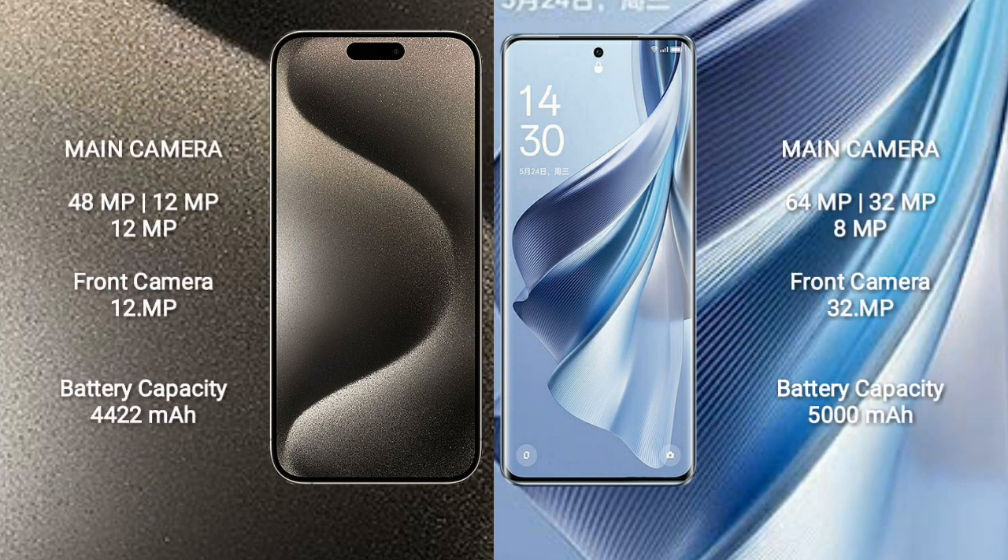iPhone 15 Pro Max features a rear triple camera setup: 48MP, 12MP, 12MP, and a front camera of 12MP. Oppo Reno 10 features a rear triple camera setup: 64MP, 32MP, 8MP, and a front camera of 32MP.